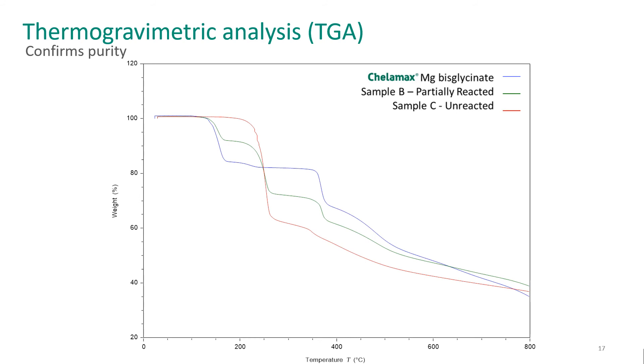Thermogravimetric analysis, or TGA, allows us to tell whether a ligand is fully bound or not. If it's unbound, it will decompose at an earlier temperature. You can see that in both the partially-reacted and unreacted samples, shown in green and red — they both have a decomposition that matches that of free glycine, with most of the weight loss beginning just over 200 degrees C. On the blue line, which is our magnesium bisglycinate chelate, we don't see that decomposition occurring until nearly 400 degrees C. That stability comes from the reaction.